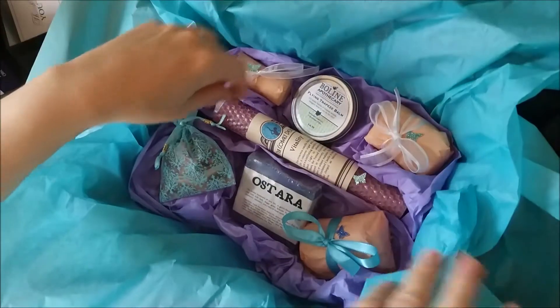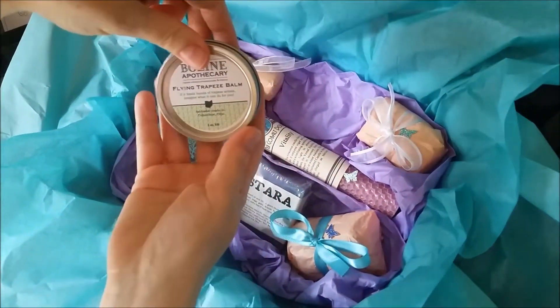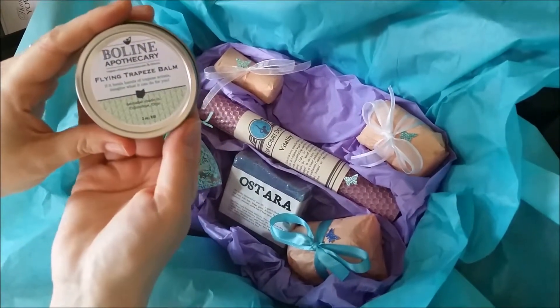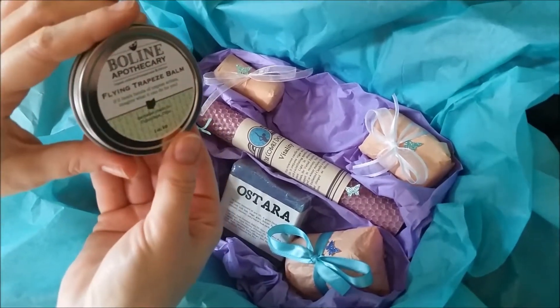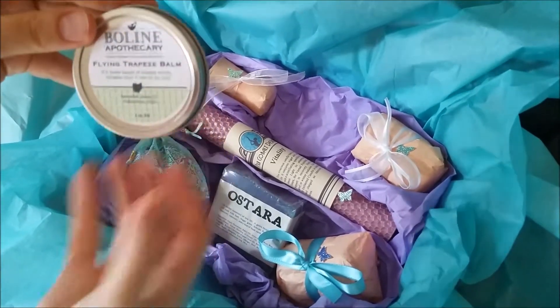Our next item, also from a local Ohio business, from Boleyn Apothecary — this is a handmade balm called Flying Trapeze Balm. It was actually created for an aerial artist, and it is absolutely fabulously healing for parched post-winter hands. I love this stuff.